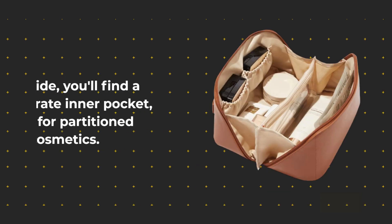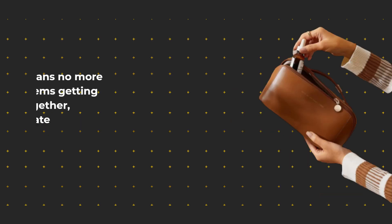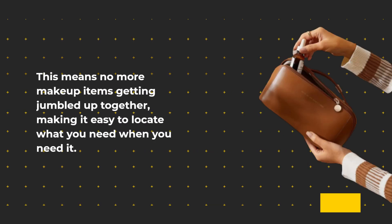Inside, you'll find a separate inner pocket, perfect for partition storage of cosmetics. This means no more makeup items getting jumbled up together, making it easy to locate what you need when you need it.